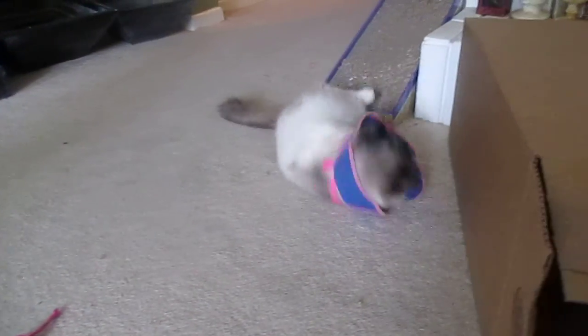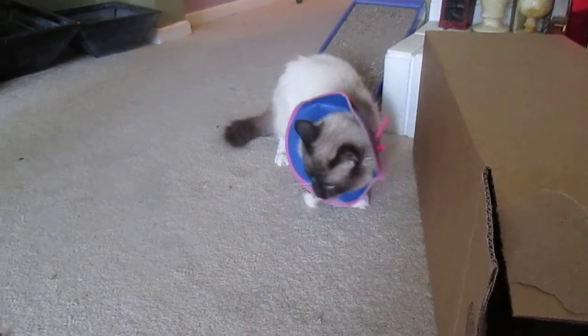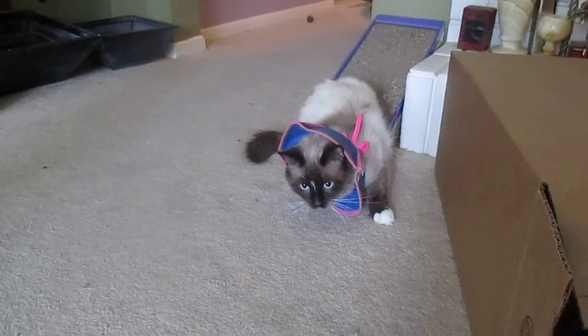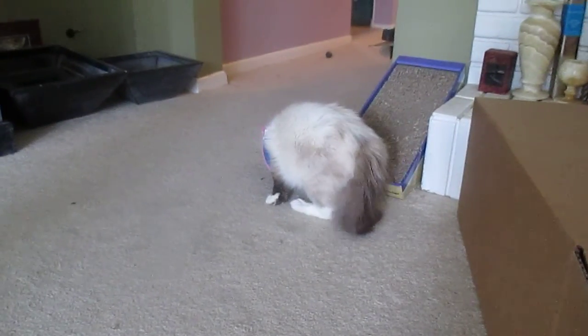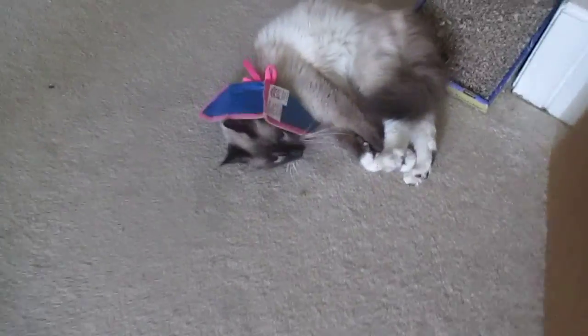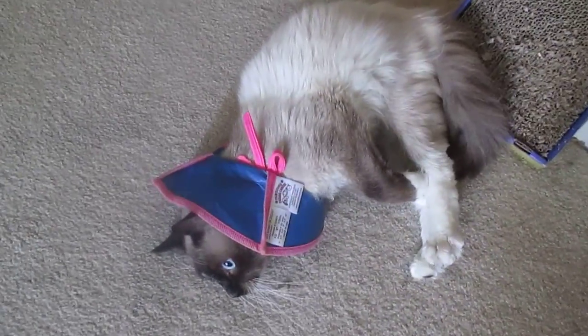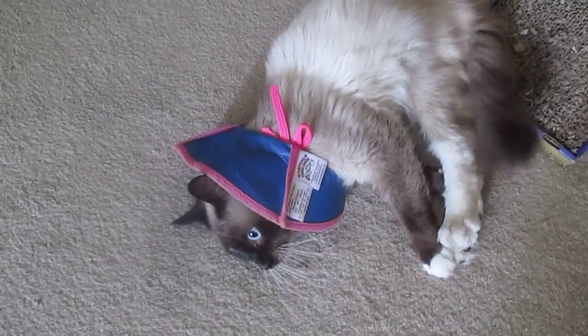He likes catnip. He likes to do tricks apparently. That cardboard box is there because it's a cat toy. He does have a rather large fluffy tail — so that's his name, the fabulous Fluffy. He's a real nice guy.